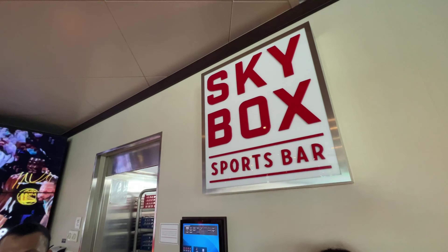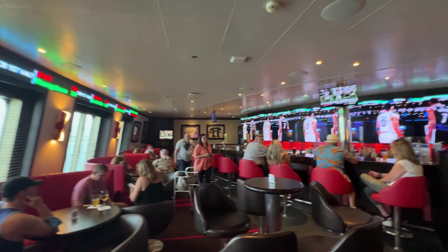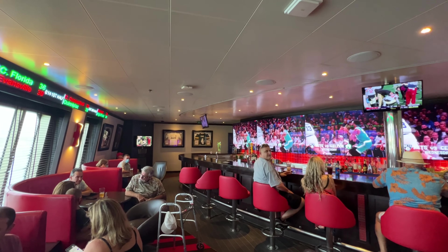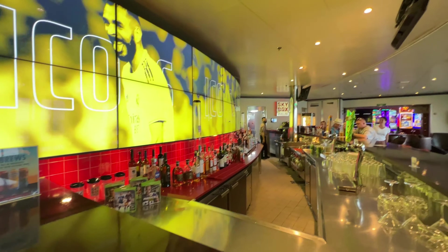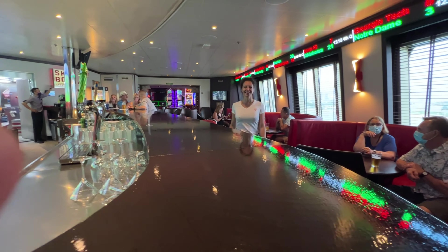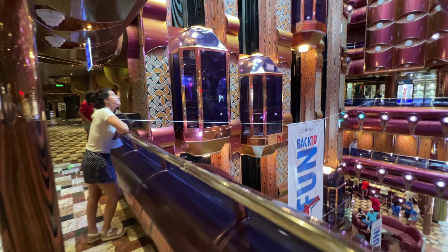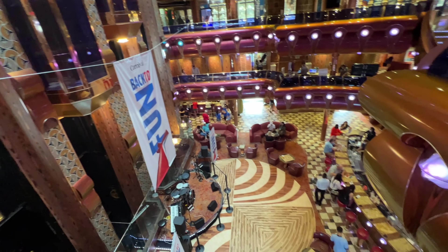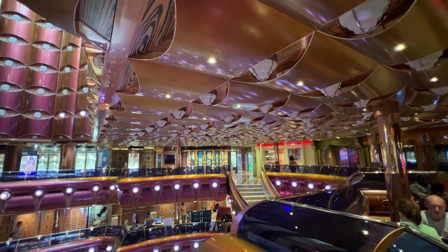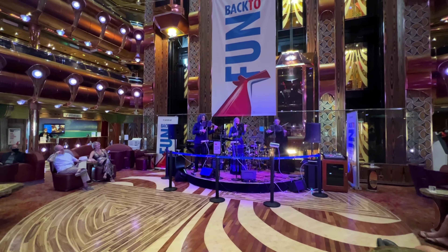And how about the Skybox Sports Bar? This is a big upgrade to this ship and they did a wonderful job with it — tons of flat screens. We were right in the middle of football and basketball season, so plenty of activity in this particular bar. Everybody had a great time checking out all the different sporting events. They did require a mask in this area unless you were eating or drinking. The main atrium is just absolutely gorgeous — still a great gathering spot for all the trivia, live entertainment — a little bit of everything: classical, dance music, you name it. It's definitely a central gathering area.